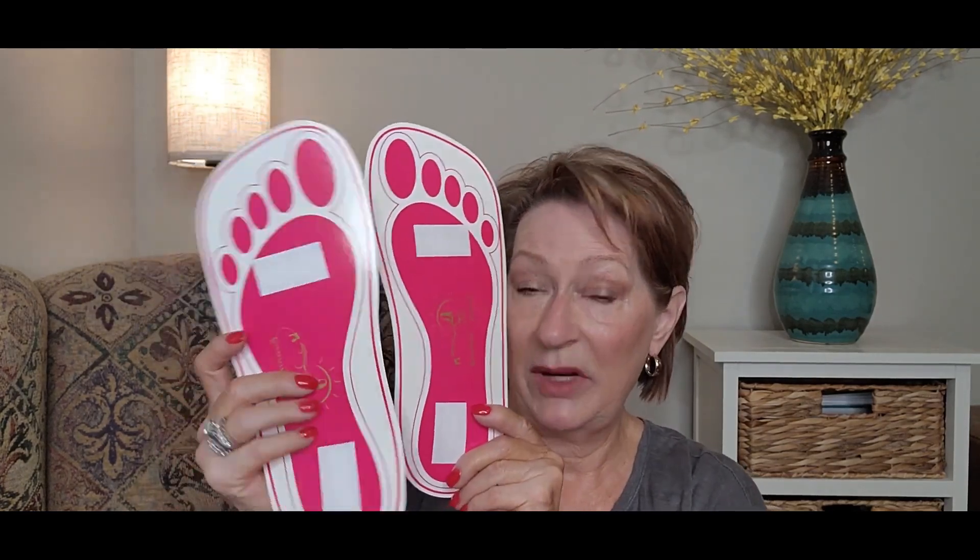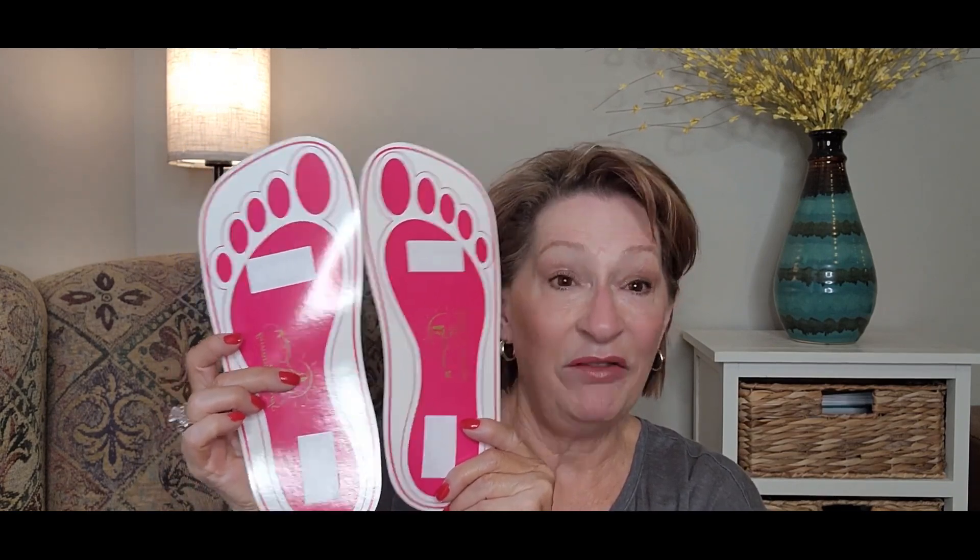Speaking of tanning — the tanning booths don't always have foot pads to step on. If you've done spray tanning in a booth, you know what I'm talking about. I get these off Amazon — you just tear off the little tape and stick your feet to them so the tanning solution doesn't stain the bottom of your feet. I buy a whole pack of them off Amazon and they last me through the tanning season.